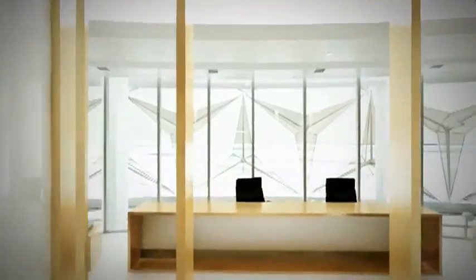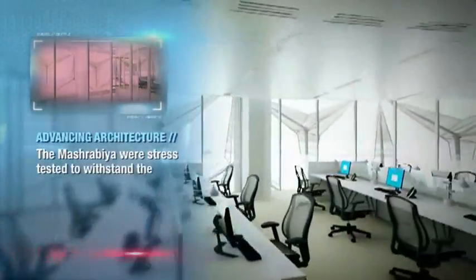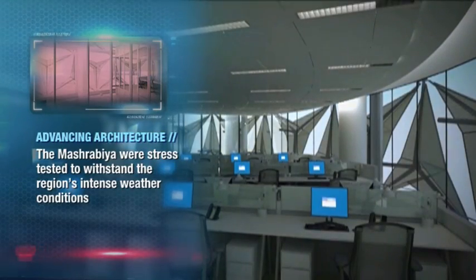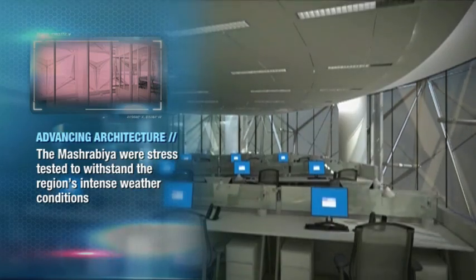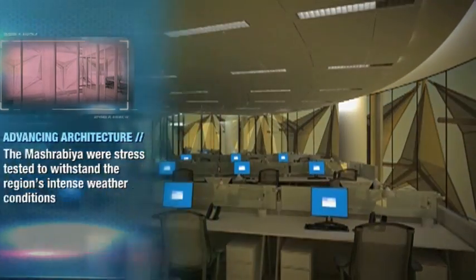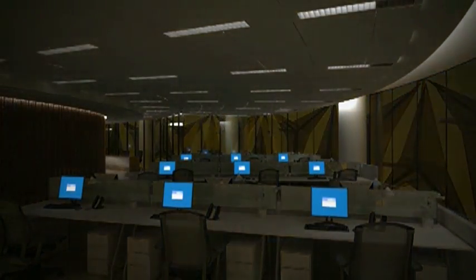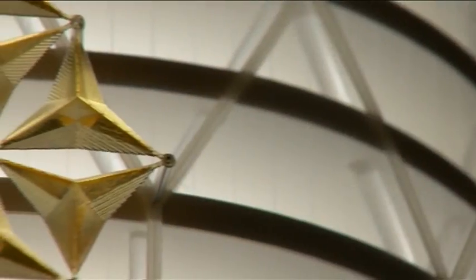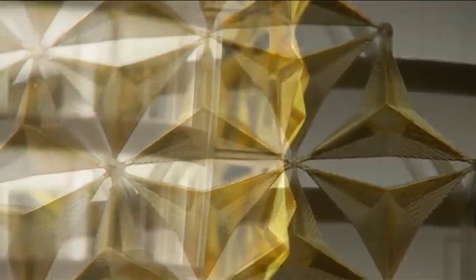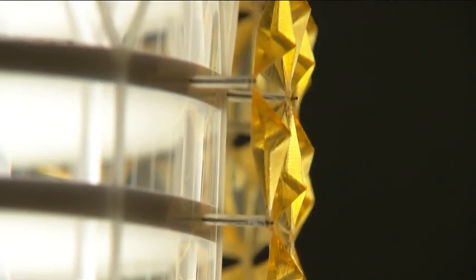Mashrabiya is a very traditional solution to the problem of solar control in the Middle East, but it is static. We only wanted the mashrabiya to be in place when the sun was actually shining on it, so it needed to be a dynamic solution. These mashrabiya units open and close automatically to prevent direct sunlight from striking the building. Our research and development arm looked at parametrically adjusting that design to make it as efficient as possible for the climate in Abu Dhabi.